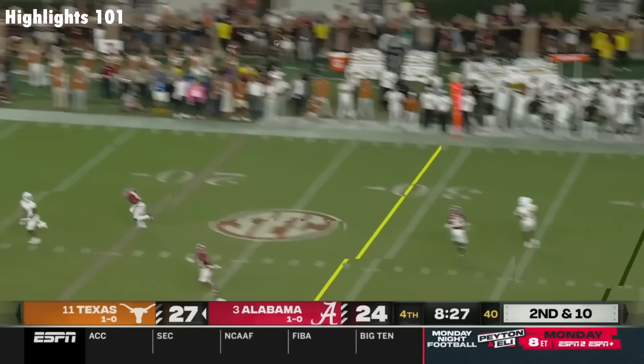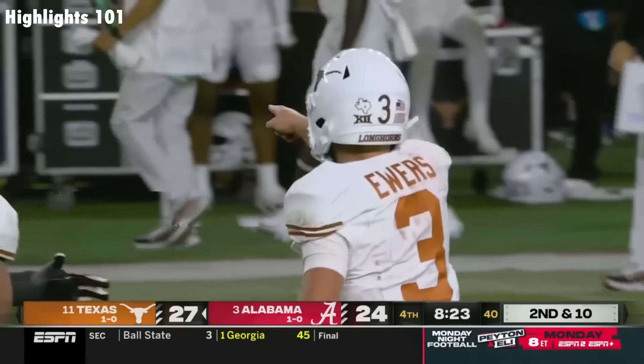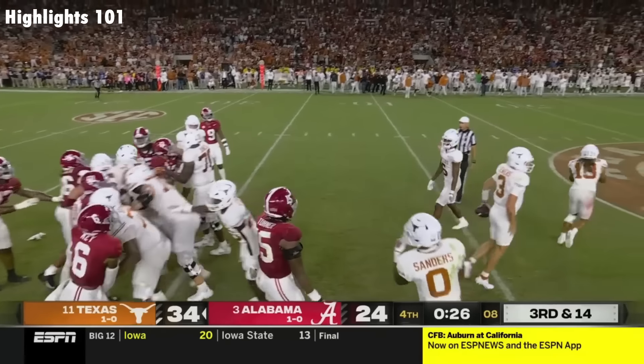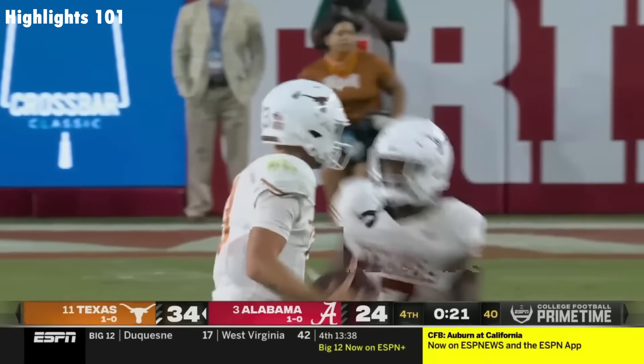Milroe from the pocket, launching downfield. Mitchell. Touchdown Texas! Texas is 2-0.